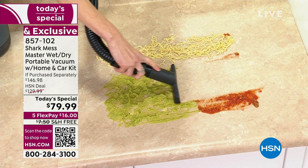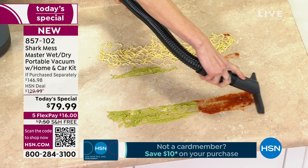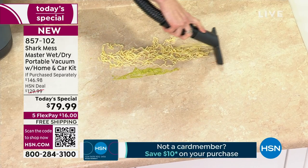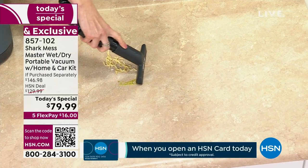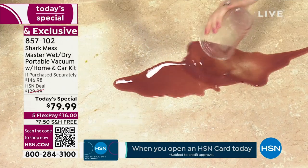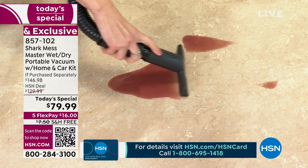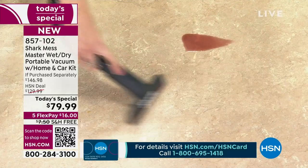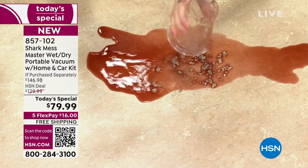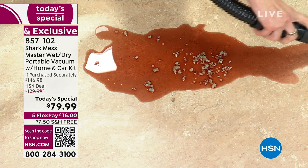Look at that - before she even gets to the mess, it's gone. It acts as a squeegee, the attachment you get. Look at the noodles - and then it's gone. Another mess - that looks like a mix of white wine, or a smoothie. Look how fast it is, it's effortless. Now we've got the wine and the broken glass.